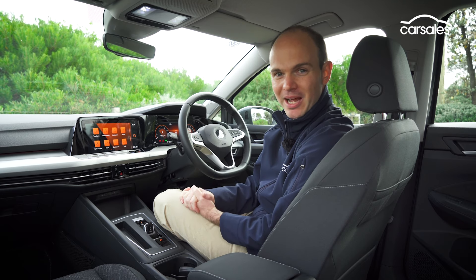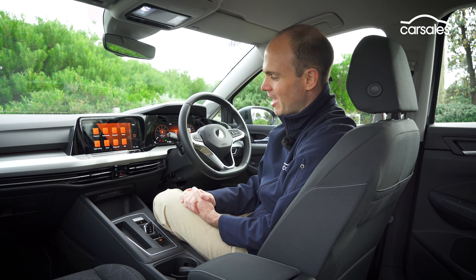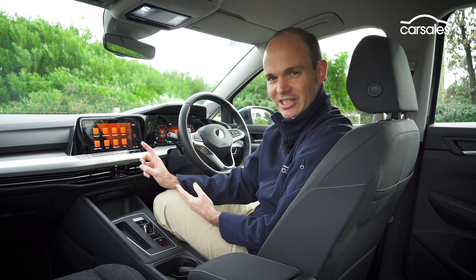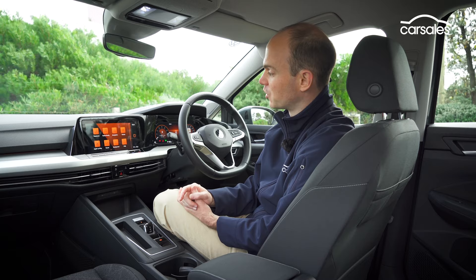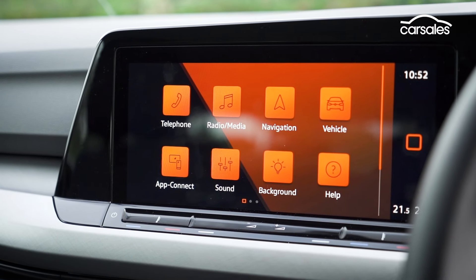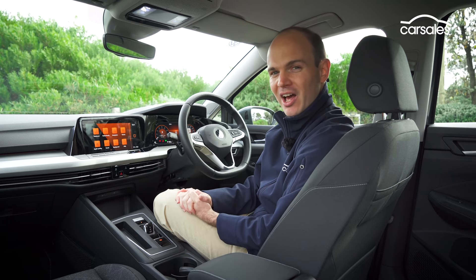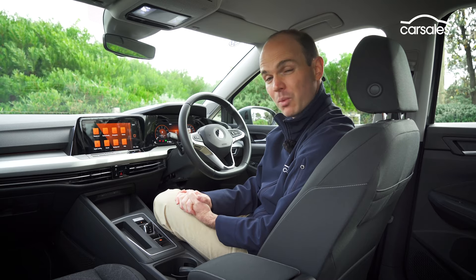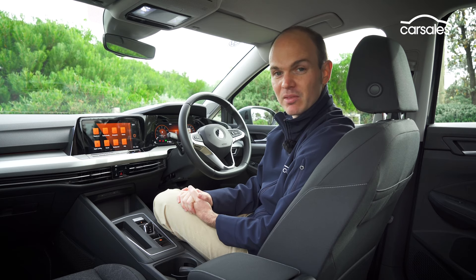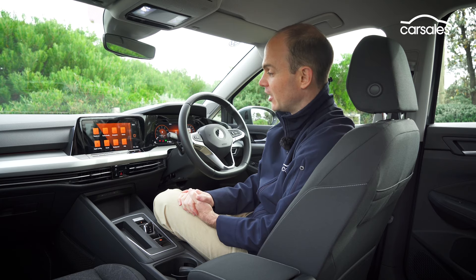There is a price to pay for the minimalism, and that is functionality. VW has crammed everything into the touchscreen with only three shortcut buttons for climate, safety assist and parking. There are also haptic strips for temperature and volume control, and they can be a bit hit-and-miss to use. VW was one of the first to adopt this touchscreen approach, and I think it was a bit of a culture shock, but it actually works pretty well — it just needs a few more hard keys for frequently used functions. For example, changing fan speed or recirculation.